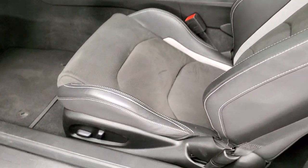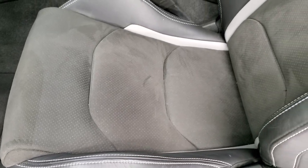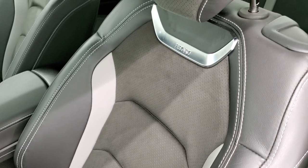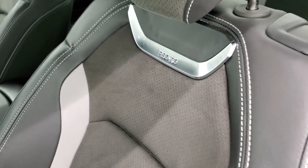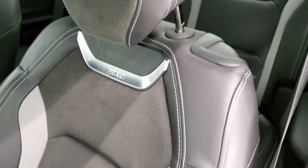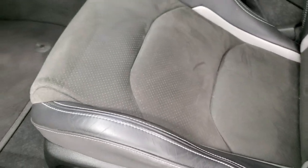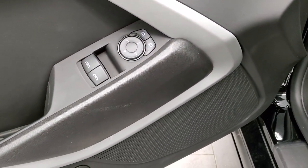Inside, the 1SS package with the 1LE package gives you the Recaro leather seats — two-tone gray leather with the suede backrest. You get the Recaro logo there. No rips or tears on the seats. Factory floor mats, heads-up display, power windows, power locks, power mirrors.